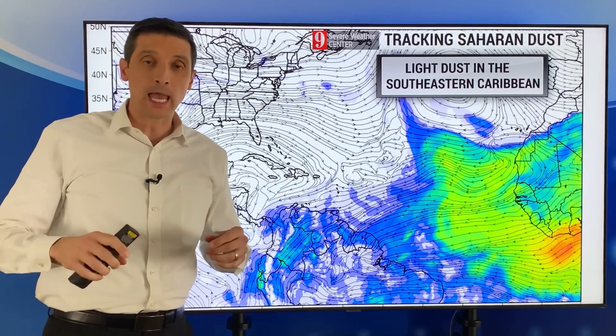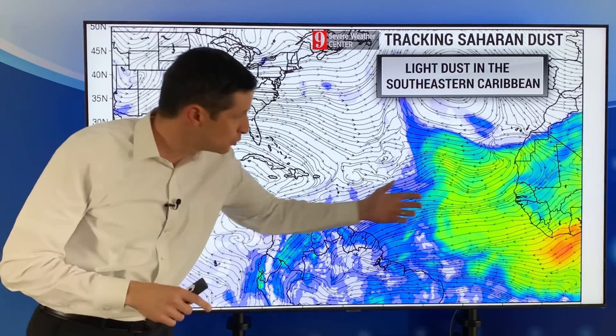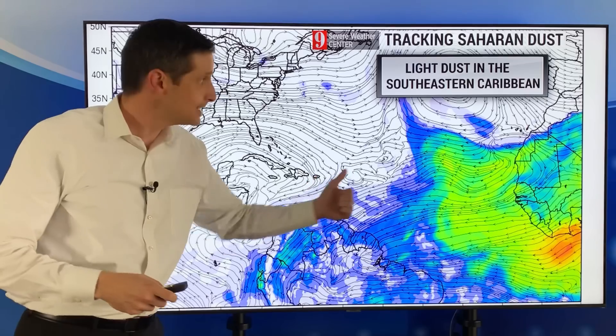Thank you very much for joining me on this Wednesday. I'm meteorologist Brian Shields. I want to get into a surge of dust that is headed our way.